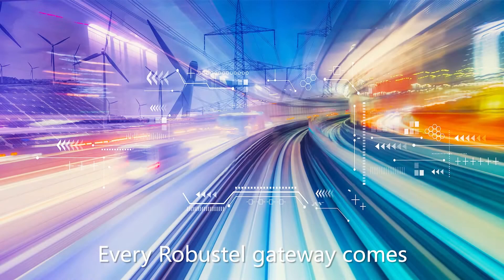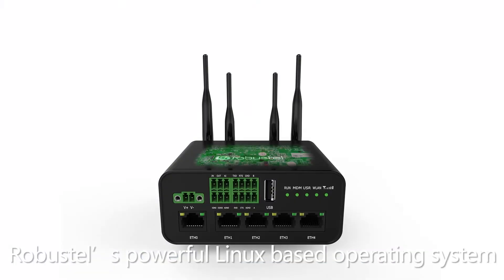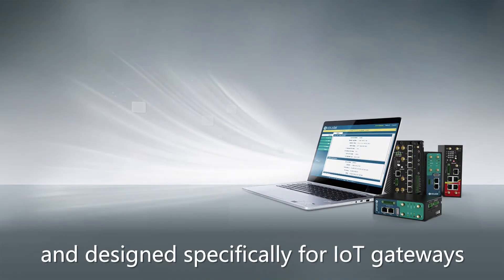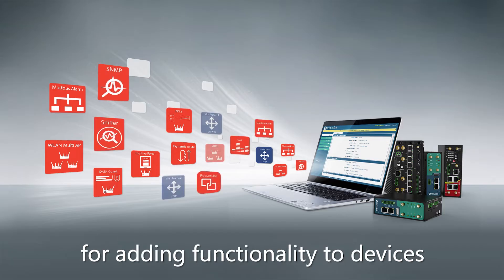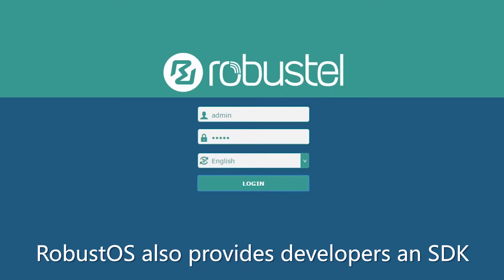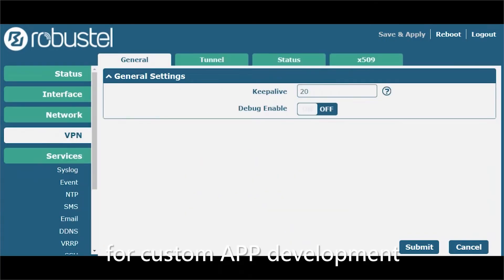Every Robustel gateway comes equipped with Robust OS, Robustel's powerful Linux-based operating system. Audited for security by Deloitte's Risk Advisory and designed specifically for IoT gateways, Robust OS offers a secure app-based environment for adding functionality to devices without needing to flash firmware. Robust OS also provides developers an SDK based on C, Python or Java for custom app development.